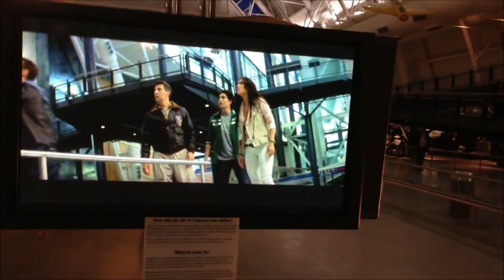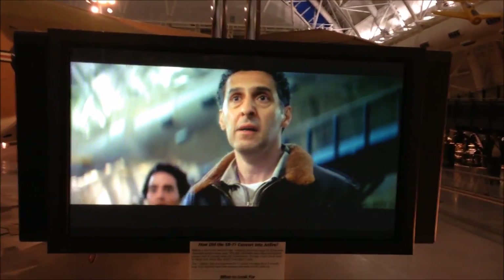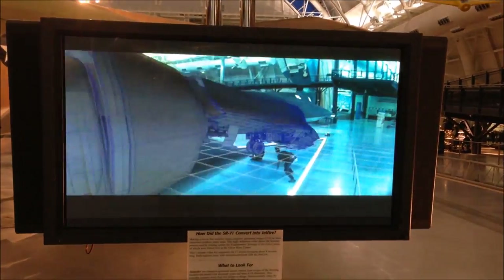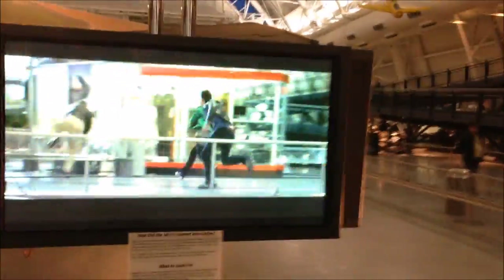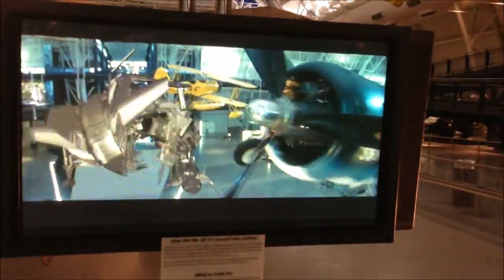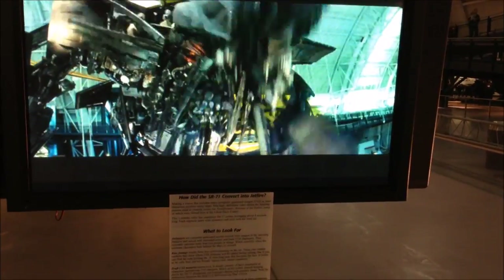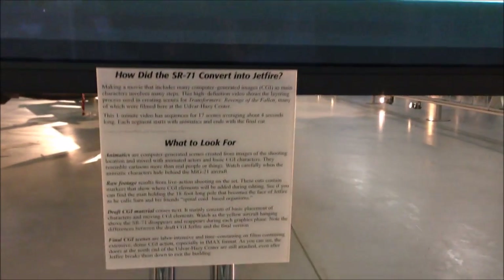There's a little video playing showing how they converted the SR-71 into the Transformers character. I hope I don't get flagged for video content on YouTube, but they're showing — this is from the museum — how they added him into the movie. They also added Udvar-Hazy digitally into the movie too. That's really cool how they did that.